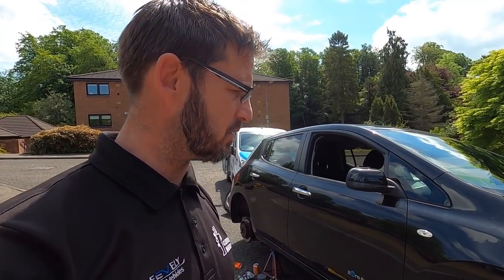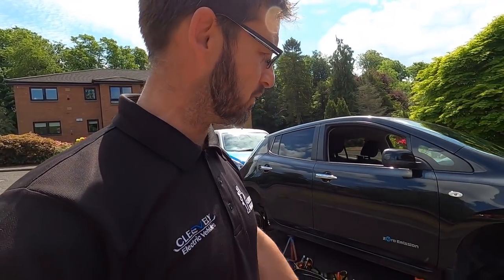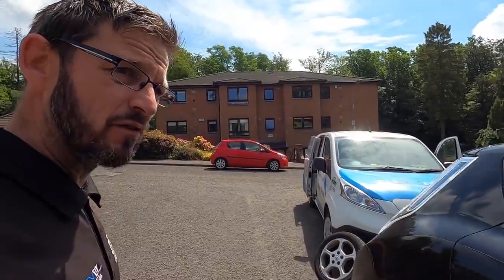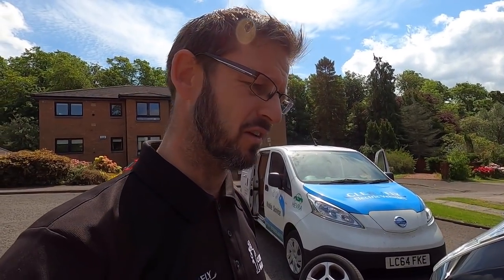First job of the day — a 2016 Nissan Leaf 30 kWh. Quick lease battery check — 85.17%, about to lose its first bar, but it's done just over 50,000 miles. Doing the brakes — they're actually in fantastic condition, really good. Apart from that it's a well-used, well-worn car but wearing quite well. I'll be finished here in about 45 minutes and then my next job's not until 3 o'clock this afternoon. I'll see you there.